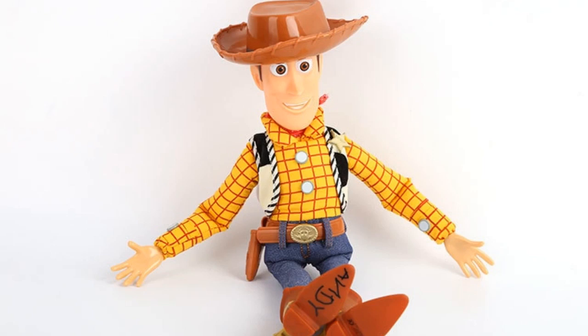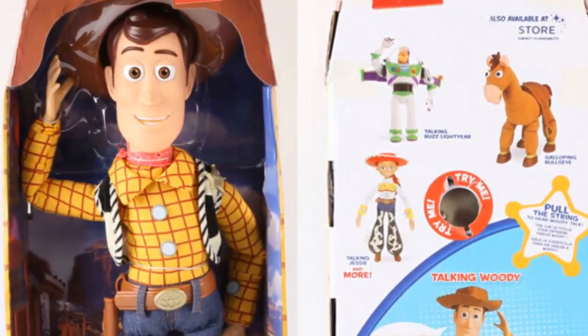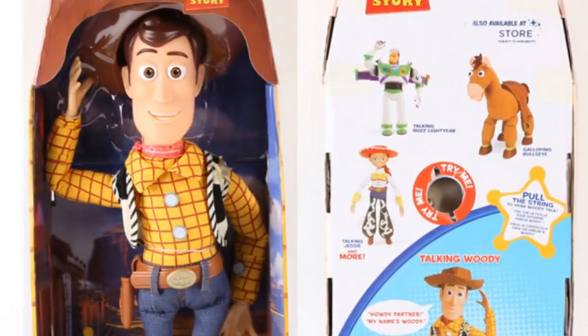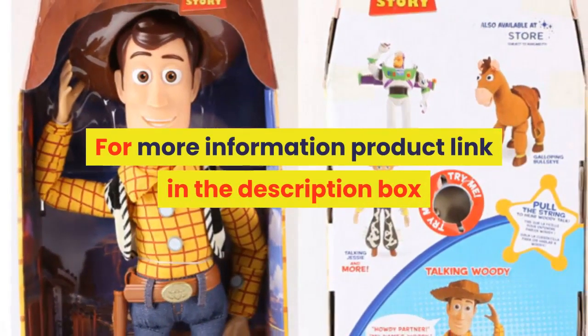Commodity attribute: finished goods. Age range: 3 years old. By animation source: Western animation. MFG series number: model. Theme: movie and TV. Condition: in stock items. For more information, product link in the description box.